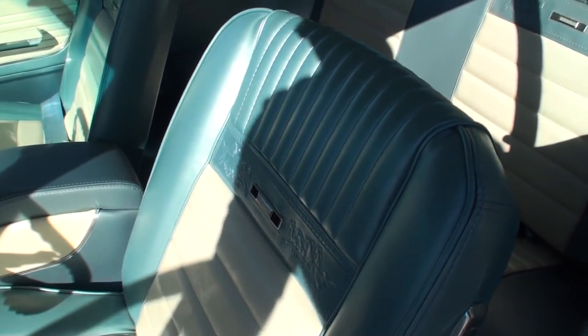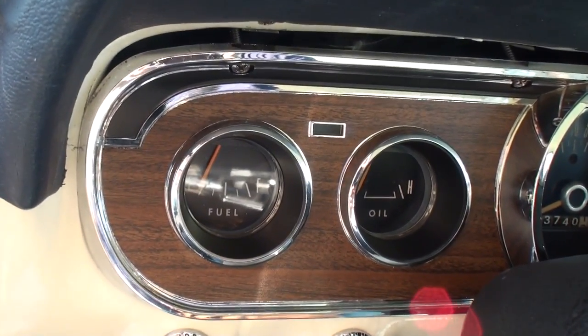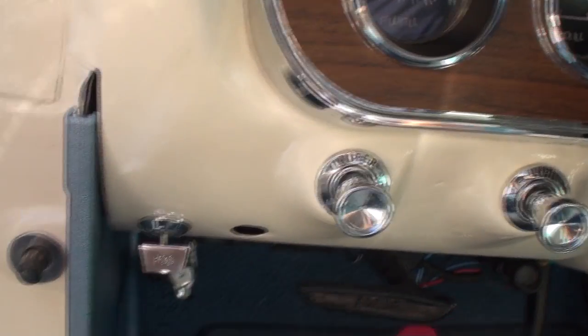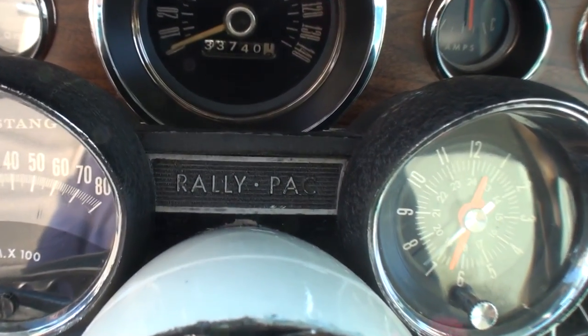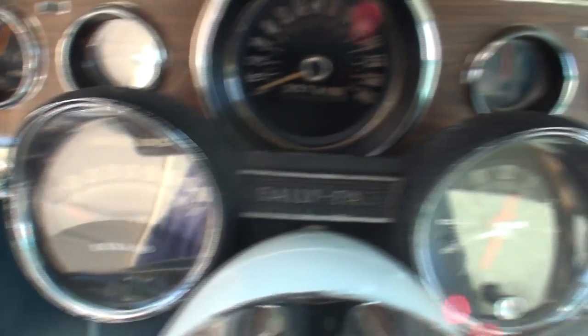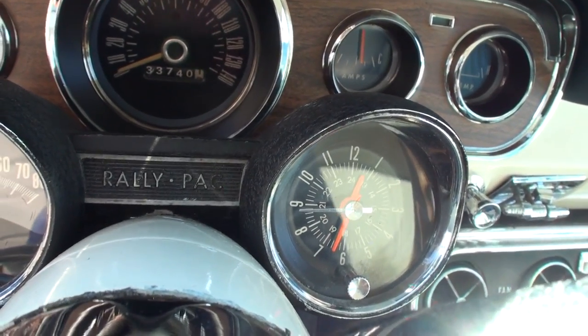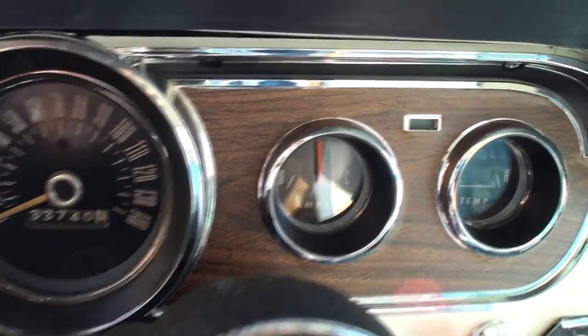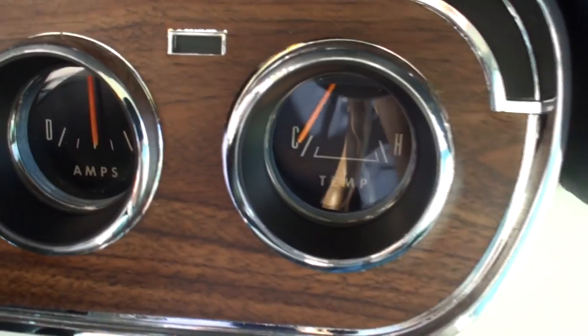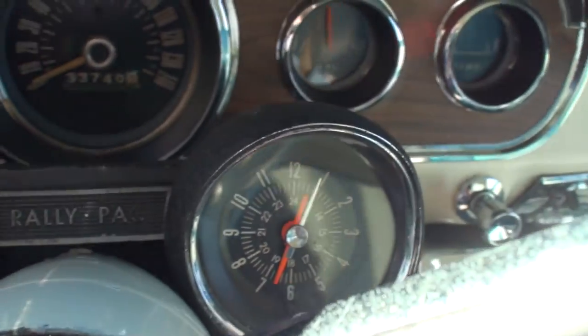Tell me about these seats. This is the pony interior package — another option. You can clearly see the ponies in the interior. We've got the gauging here with the turn indicator. Fog lights come with the GT. And up on the steering column, the rally pack with the tachometer and clock — pretty cool for '65 to have a tach. We've got our 140 mile-an-hour speedometer and all the gauging.